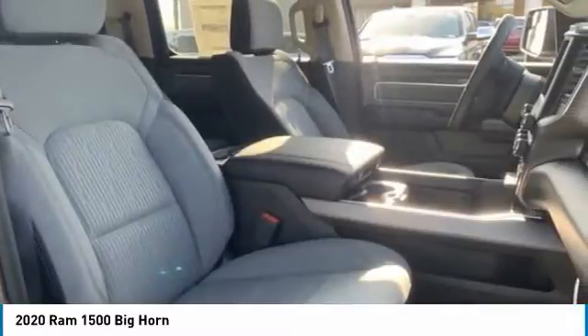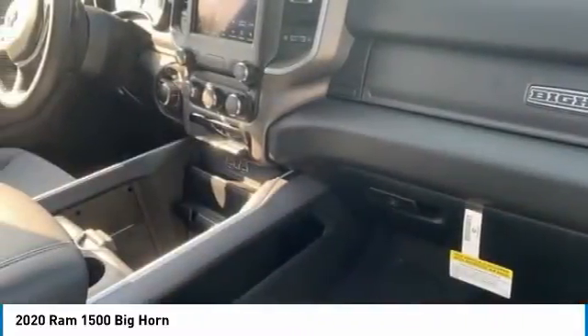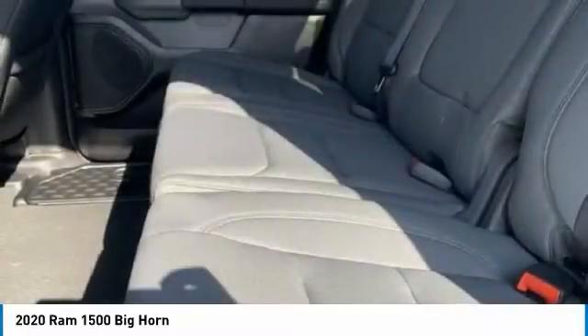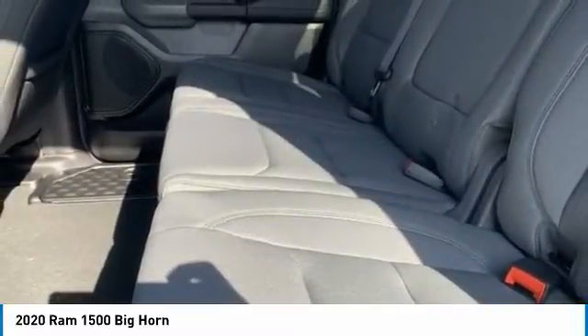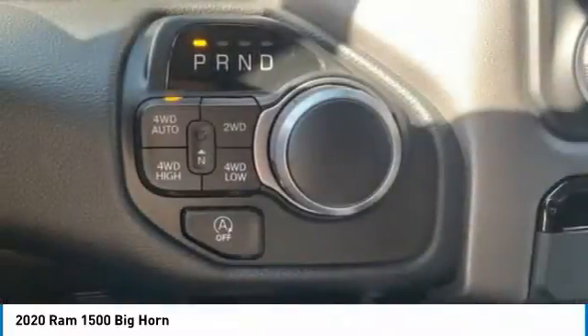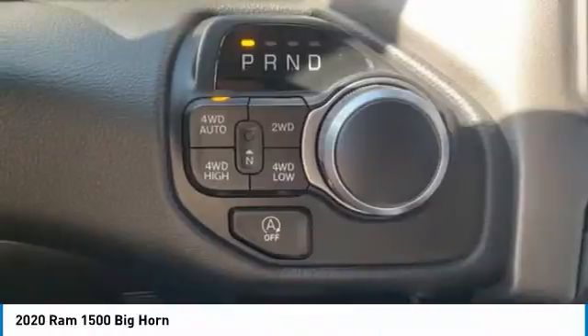This vehicle has less than 100 miles. Here are some of this vehicle's great options: four-wheel drive, sliding rear window, tire pressure monitor, tow hitch, heated mirrors, brake assist, traction control, stability control, daytime running lights, and engine immobilizer.